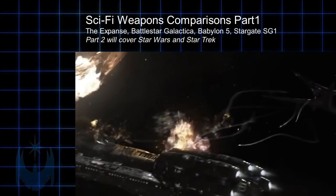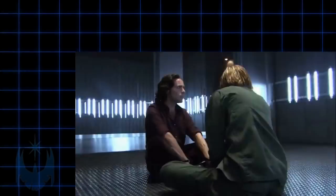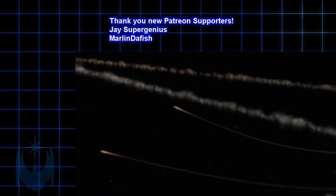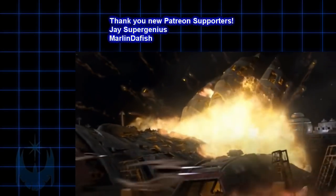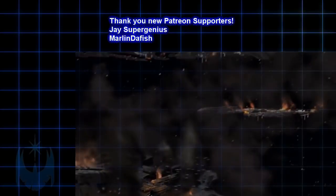This video is mainly restricted to spaceship-based weapons. Before I get started, I'd like to thank my newest Patreon supporters on my modest but faithful Patreon page: JSuperGenius and Marlin DeFish, and those who participated or commented on the poll regarding this video on Patreon. I'm looking forward to getting more patrons who can give feedback or vote on polls and give their opinions on works in progress.